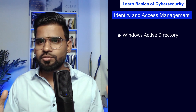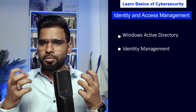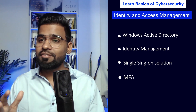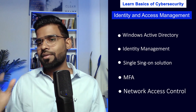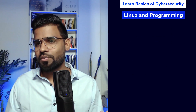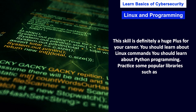Next, we have identity and access management. You need to learn about Windows Active Directory, identity management, single sign-on solutions, multi-factor authentication, and network access control. Next, we have Linux and programming, which is going to be a huge plus for your resume and career.